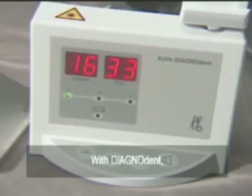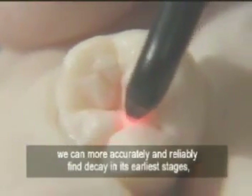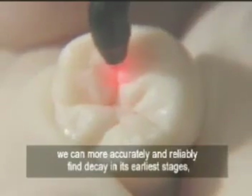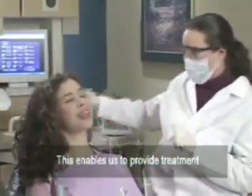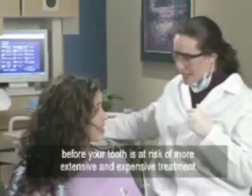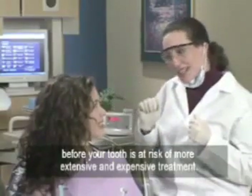With Diagnodent, we can more accurately and reliably find decay in its earliest stages, before it causes more widespread damage. This enables us to provide treatment before your tooth is at risk of more extensive and expensive treatment.